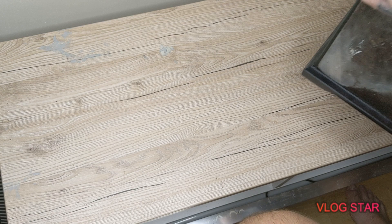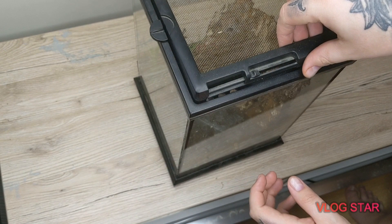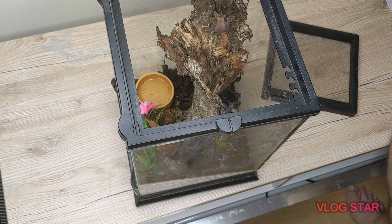Welcome to Geordie Reptiles, my name is Ryan. I'm just going to show you a little bit of my collection and show you what we've got in here. I do have a sub-adult young female.